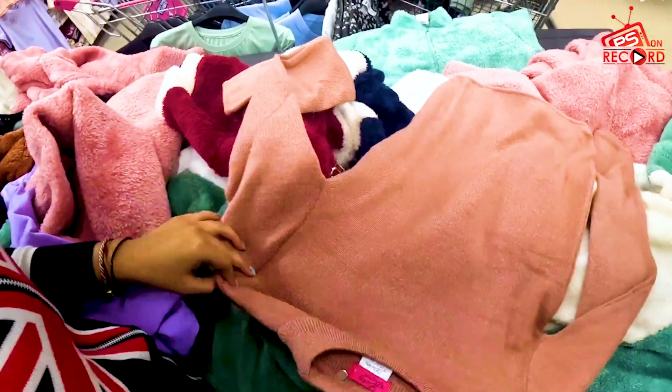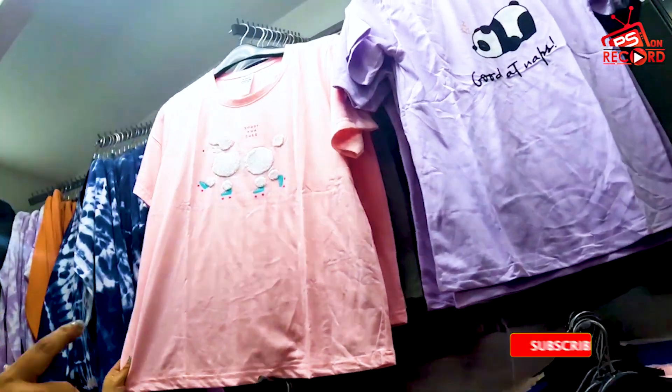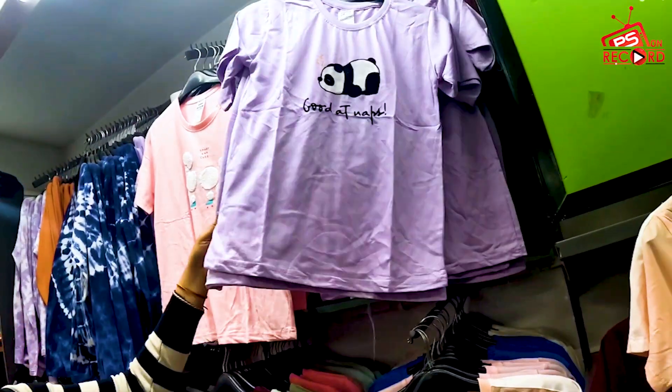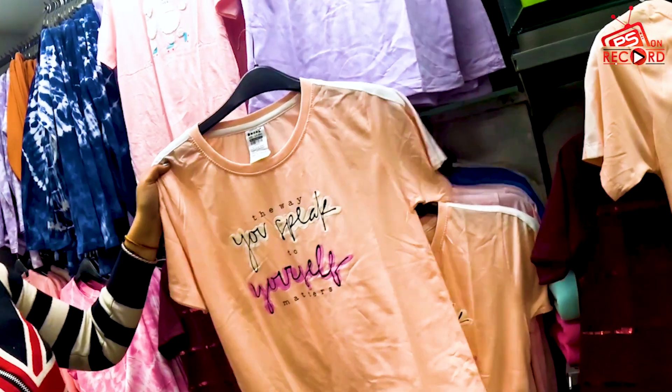In the high neck pattern, you will get a lot of beautiful options. You will also get a lot of t-shirts — you will get a lot of these things in the winter collection.